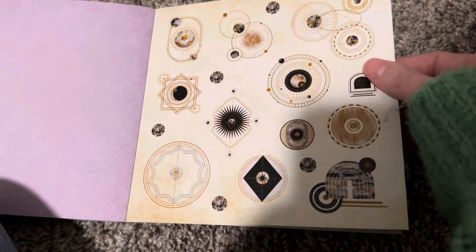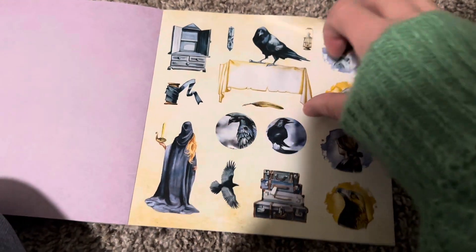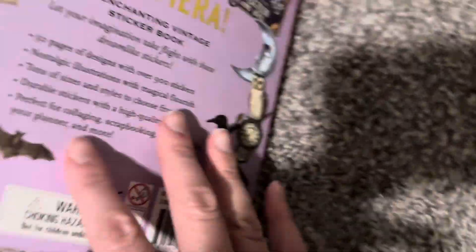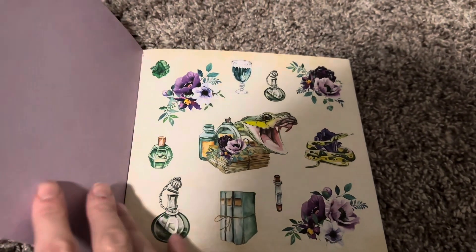I'm almost done here. I love this. Look at this — spooky. And it's by Peter Proper Press, which is great. So yeah. So, the first thing is, you see this? And they're just so beautiful.